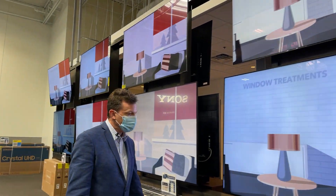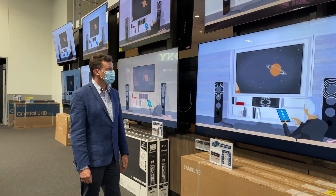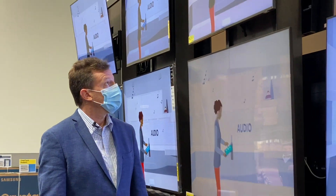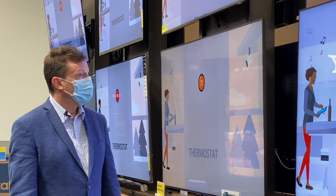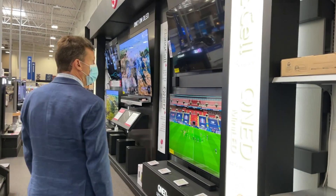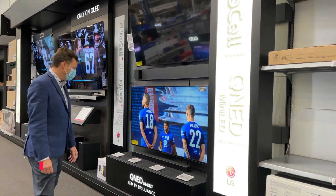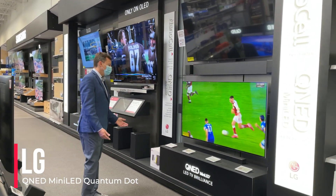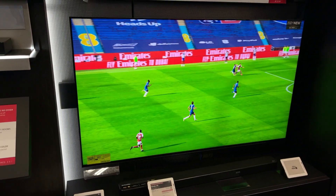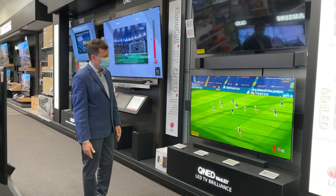Quantum Dot truly has come to the mainstream consumer. All of these products are really bringing Quantum Dot with its incredible picture quality and energy efficiency to the mainstream consumer market. Looking at this wall of Quantum Dot TVs is truly inspiring to see how far the industry has come since the first products were introduced in 2013 with the Amazon Kindle Fire and TVs from Sony. This year we're also seeing new ultra-premium brands enter the market with Quantum Dot, such as OLED powerhouse LG, who have introduced their QNED mini LED displays with color and brightness exceeding what can be found in OLEDs and non-QD TVs. This is another great validation of the performance and quality that QDs can bring to OEMs, as they offer both value and performance to their customers.